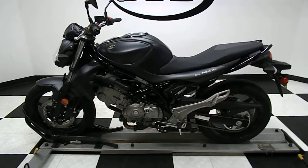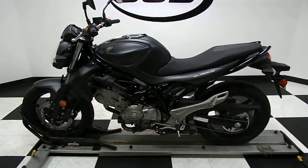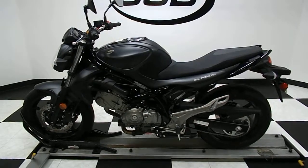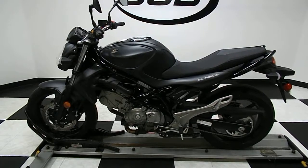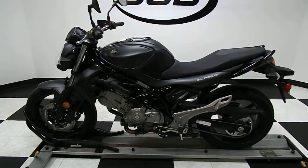If you have any further questions or need more information, you can contact us through our website at SimplyStreetBikes.com, or give us a phone call at 952-941-0774. This bike does come with our 30-day, 1,000-mile warranty. Thanks for visiting Simply Street Bikes.